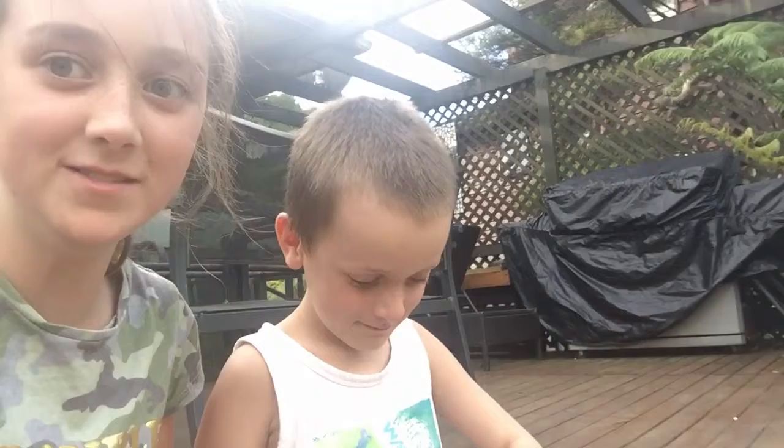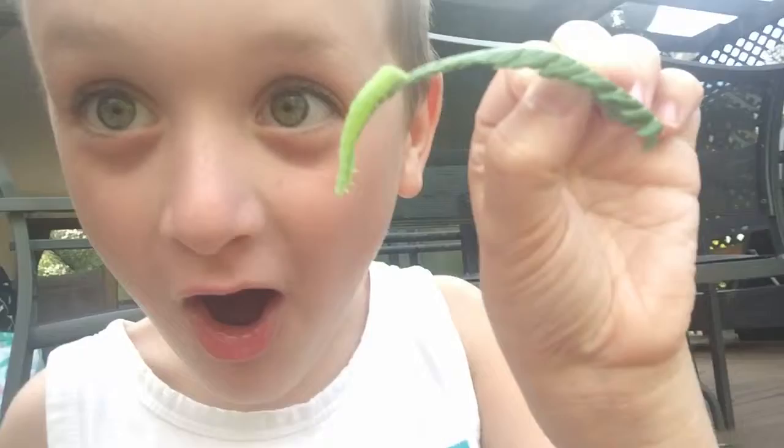Did you know, guys, that caterpillars, if you touch them, they actually get burnt? It's on my camera. Guys, see this? I think it's going to curl up, guys. It might be going into a butterfly. Put it back in there. I'm going to put it in soft.